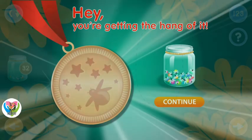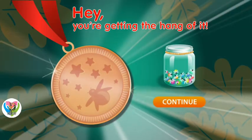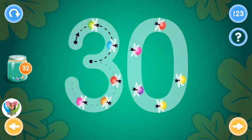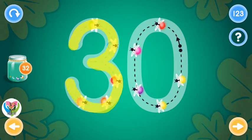Excellent! Hey, you're getting the hang of it! This is the number thirty. Trace the number thirty and collect fireflies. Let's try again!